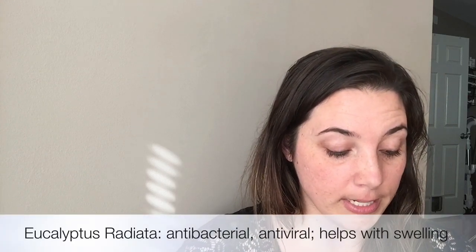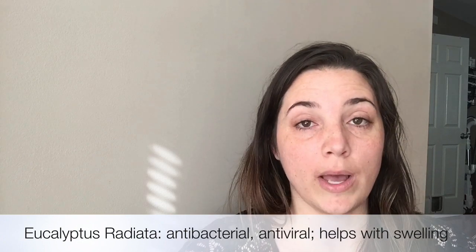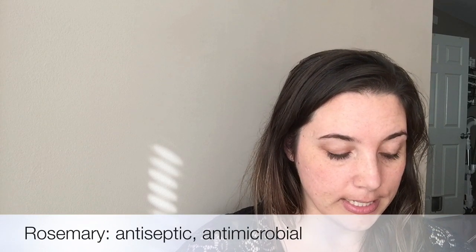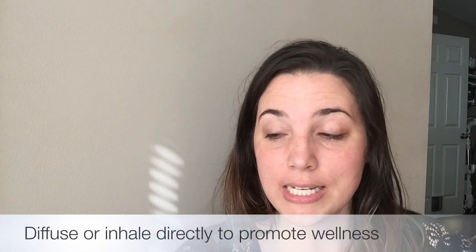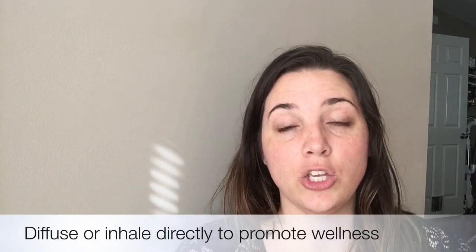Eucalyptus radiata is antibacterial, antiviral, and it helps reduce swelling caused by irritation. Rosemary is antiseptic and antimicrobial. It is high in sineal, a key ingredient in antiseptic drugs.